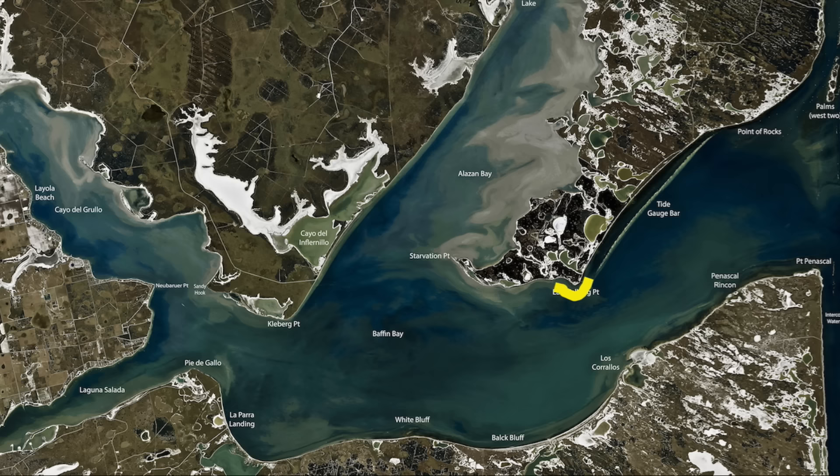The water looks good, it's nice and green. Come in here, wade fishing about waist deep water all up and down this shoreline. And coming back around here behind Starvation Point, there's been some good fish. I've seen a lot of bait in here. So just come in here, work these edges, work these long grass lines, you'll catch plenty of trout.